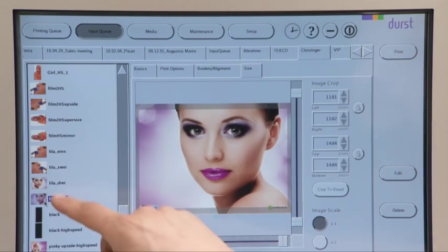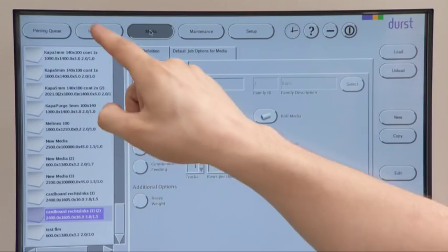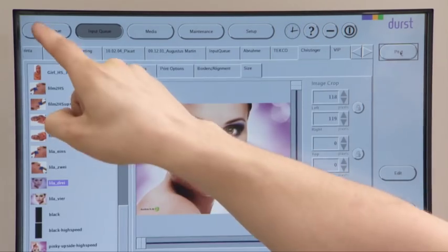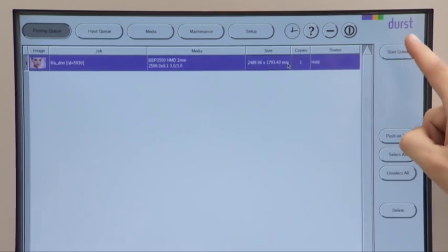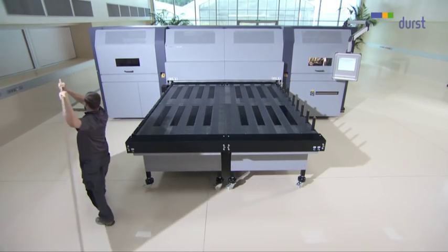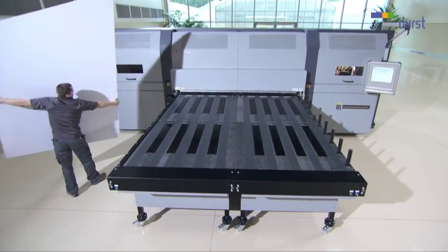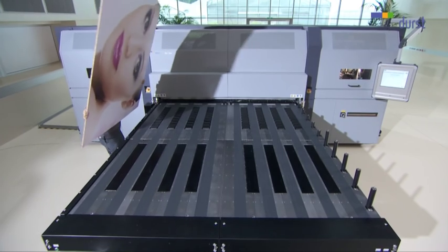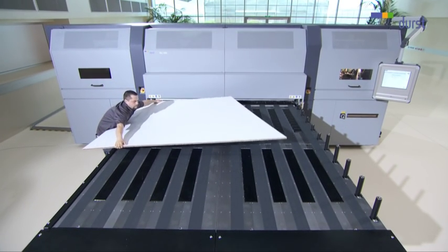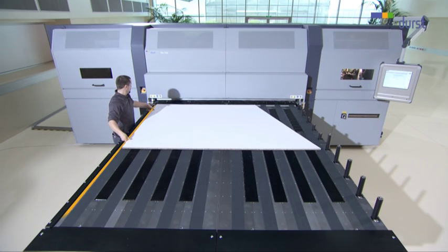There are no limits to the flexibility of the manual mode. Extra long boards can also be printed with the simplest of handling. The Rho 1000 prints media up to 250 cm wide by any length. For printing the reverse side, the board is then registered on the feed table on the left stop. This reproduces the reference point for the Rho 1000.